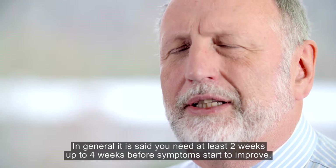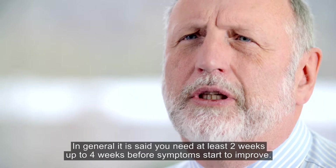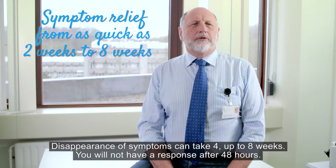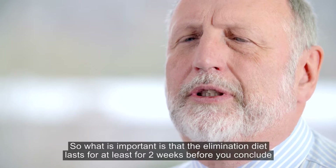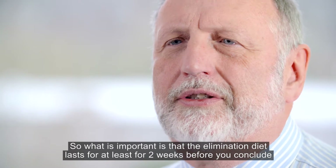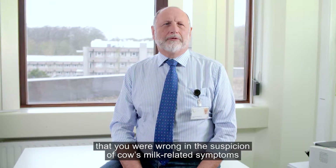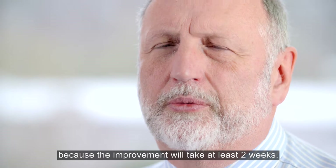In general, you need at least two weeks up to four weeks before symptoms start to improve. Disappearance of symptoms can take four up to eight weeks, so you do not expect a response after 48 hours. The elimination diet should last at least two weeks before you conclude that cow's milk-related symptoms were not the cause, because improvement will take at least two weeks.